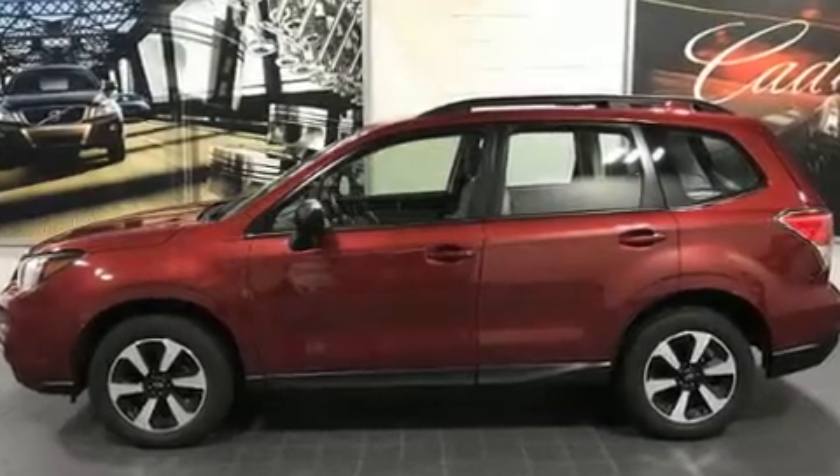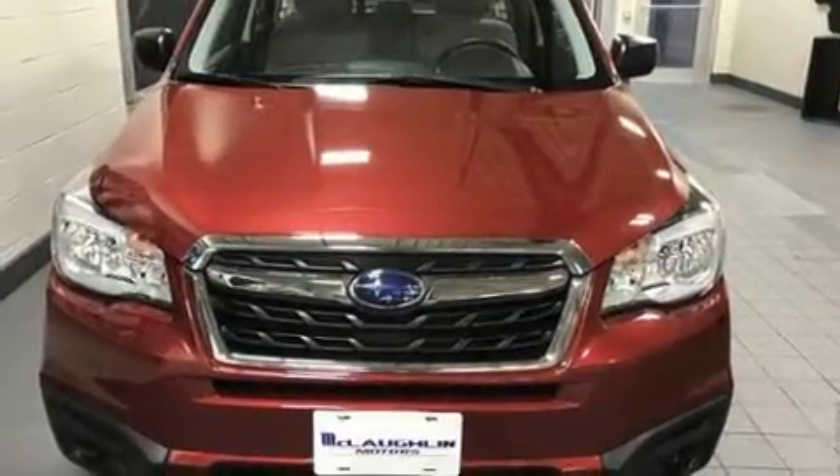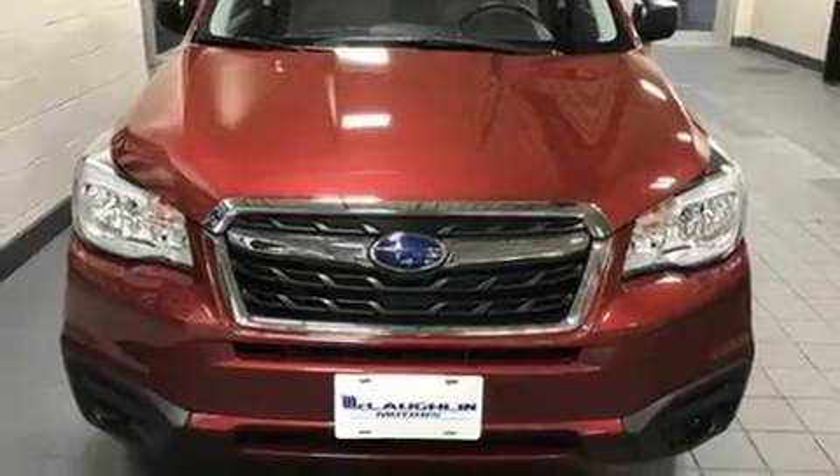Discerning drivers will appreciate the 2017 Subaru Forester. It features a continuously variable transmission, all-wheel drive, and a 2.5-liter four-cylinder engine.